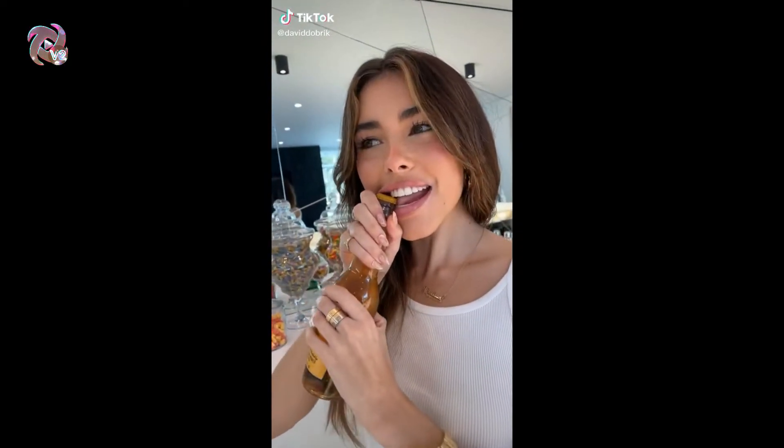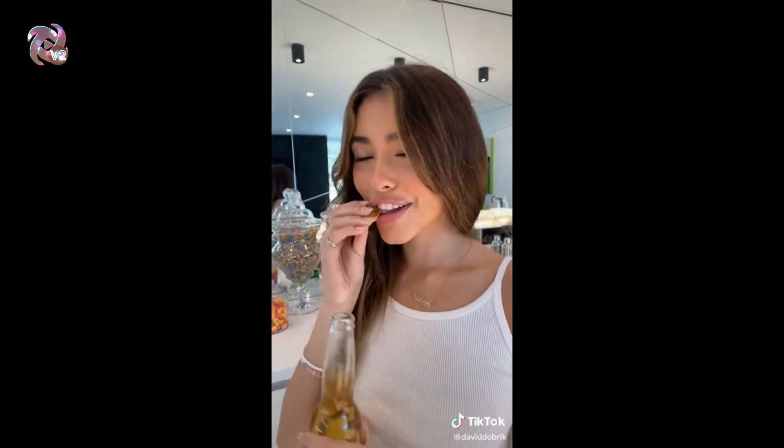Guys, look at this — Madison can open a beer bottle with her mouth. Are you kidding me?